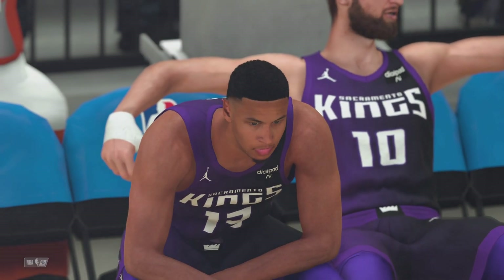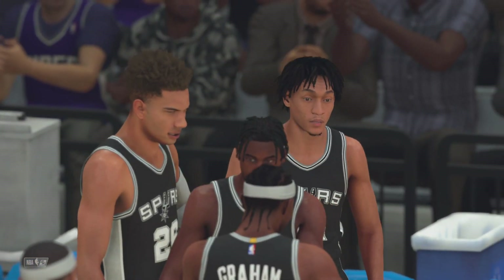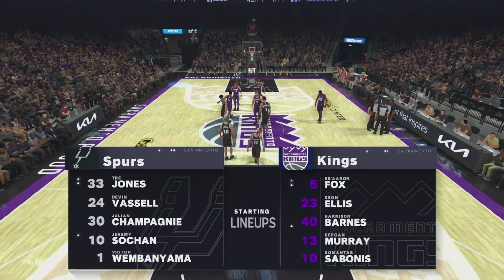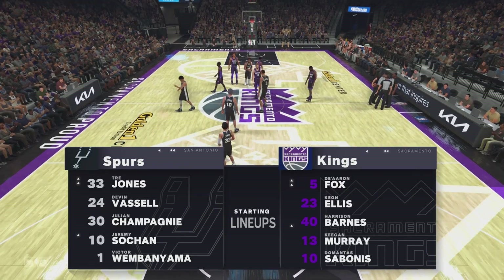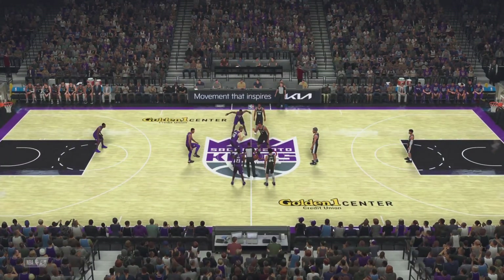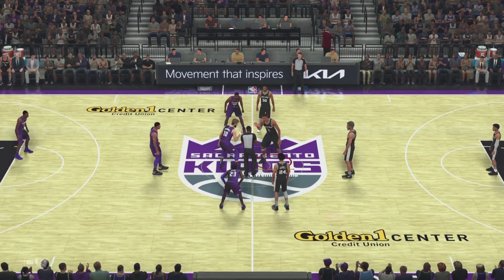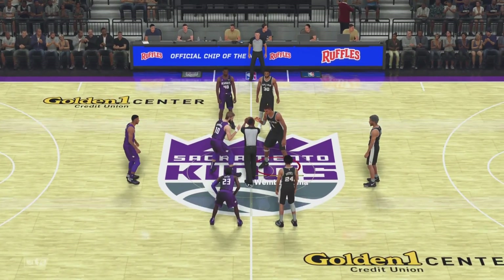A look at the starters for San Antonio. The guards are Jones and Vassell. Wembanyama is the center with Sohan next to him, and it's Champagny at small forward. For Sacramento, Barnes is in the frontcourt along with Murray. Ellis is out there with De'Aaron Fox, and it's Sabonis at center, locking down the middle.